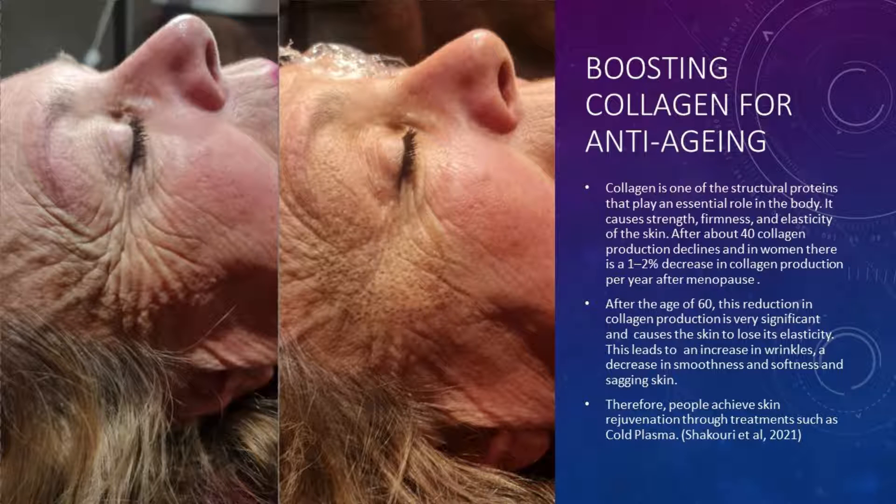Collagen is one of the structural proteins that plays an essential role in the body, providing strength, firmness and elasticity in the skin. After about 40, collagen production declines in women, with a 1 to 2 percent decrease per year after menopause. After the age of 60, this reduction is very significant and causes the skin to lose collagen and elastin, leading to an increase in wrinkles, decreased smoothness and softness, and sagging. People therefore achieve skin rejuvenation through treatments such as cold plasma.